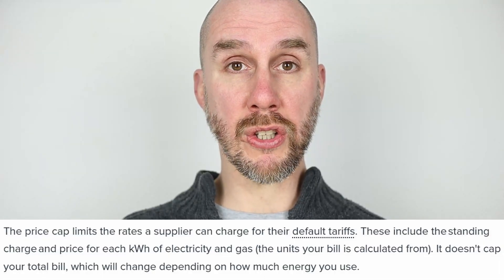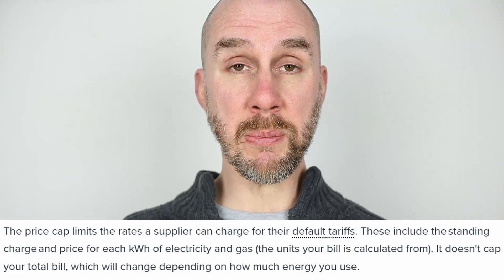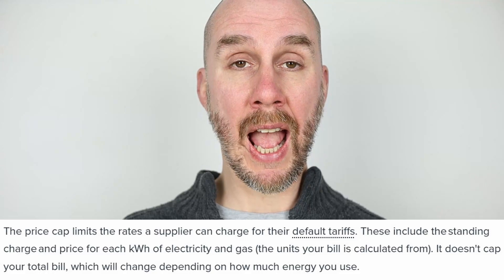So what does this mean? Well, the cap that limits the rate suppliers can charge their customers on default tariffs is being increased. This means they can charge more for gas and electricity per kilowatt hour, and also means they can put up their standing charge rates too.